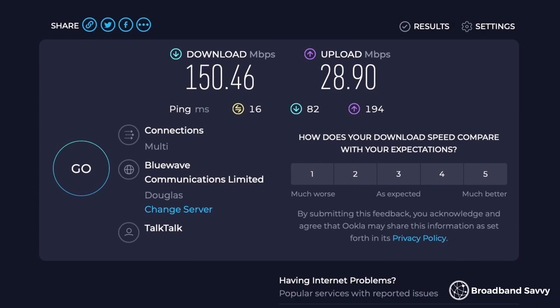As a Fiber 150 customer, we're paying for download speeds of between 150 and 153 Mbps, with a minimum of 120 Mbps. We're also paying for an upload speed of between 29 to 30 Mbps. Most of the time, we get the advertised download and upload speeds on a consistent basis. We've never had any issues with slow speeds, and we don't suffer from evening congestion. Here is a typical WiFi speed test result — it's a bit slower than advertised, but not by much.